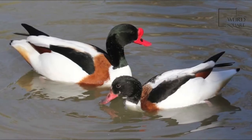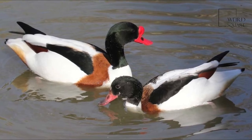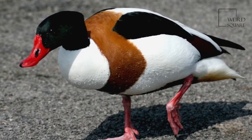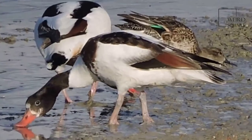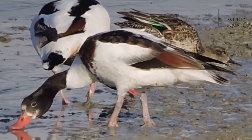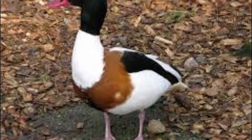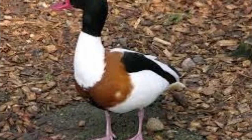The underwings are almost entirely white. Sexes are similar, but the female is smaller with some white facial markings, while the male is particularly crisply coloured in the breeding season, his bill bright red and bearing a prominent knob at the forehead. Ducklings are white with a black cap, hind neck, and wing and back patches. Juveniles are similarly colored.